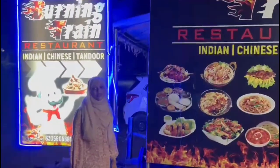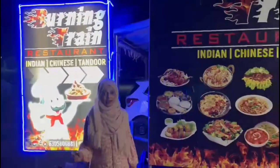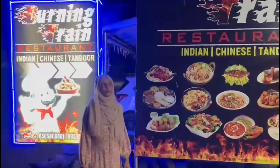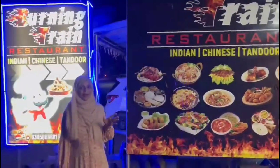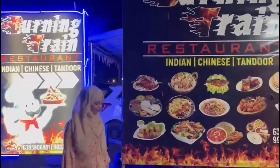Hello everyone and welcome back to my channel. Today we are coming to Burning Free. This is a new restaurant that has opened here. I just thought I'd come and check it out — it felt different to me. So let's just go in and see.